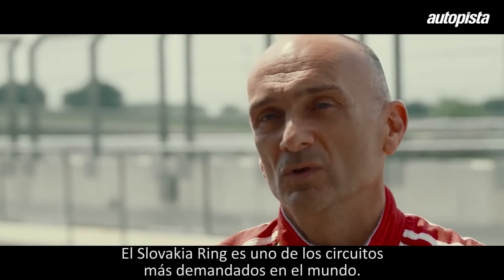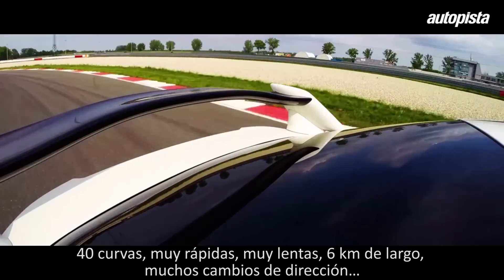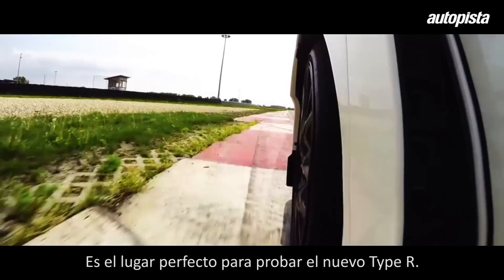Slovakia Ring is one of the most demanding tracks in the world — 14 corners, very fast and very slow, six kilometers long, with a lot of change of direction. It's the right place to test the characteristics of the new Type R.